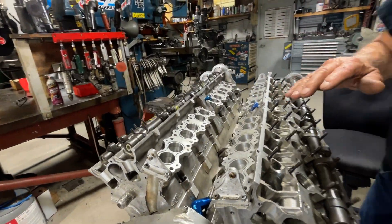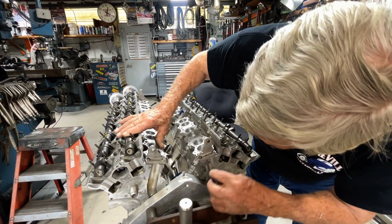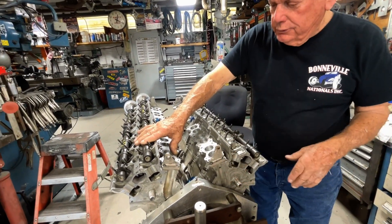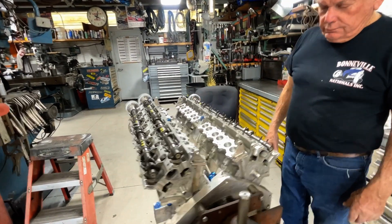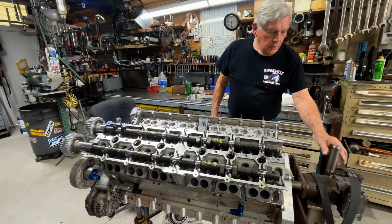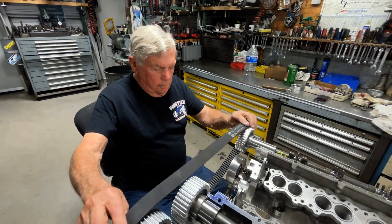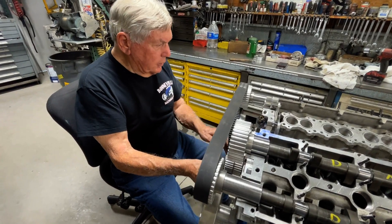The original engine this is based on was a 90-degree V8, but Kevin left the cam geometry at 90 degrees while this new motor runs a 60-degree bank angle — he used shims to make that work. They're now at the point where they're ready to start assembling the engine, though Kevin still needs to sort out the cam drive belt, which is currently too long.